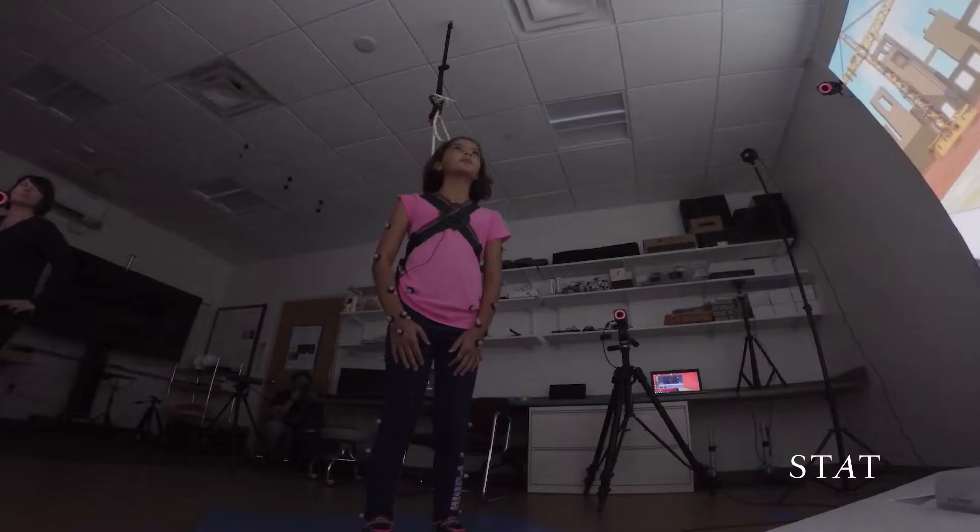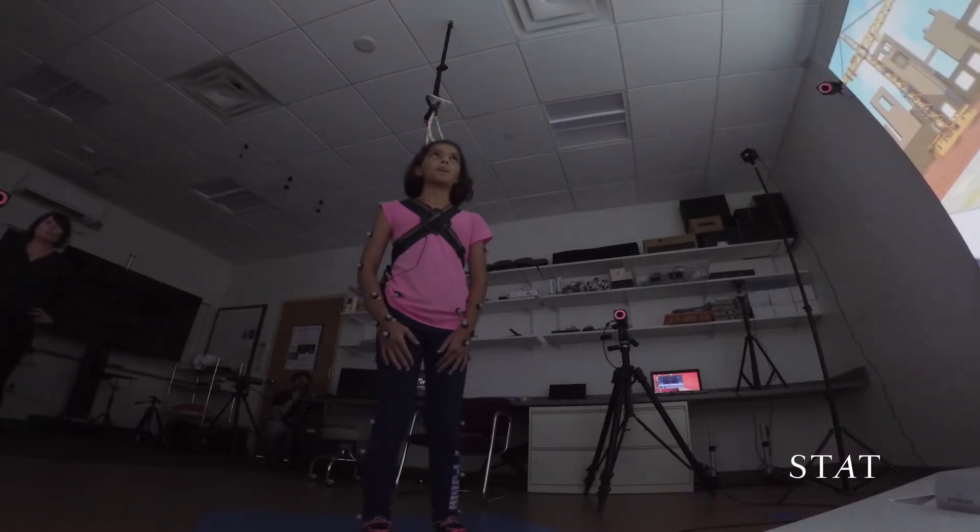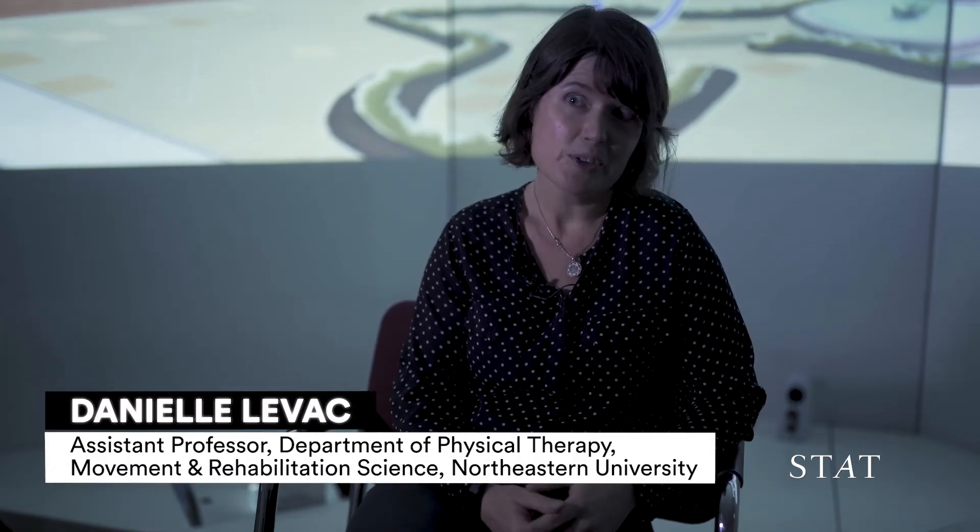Virtual reality video games of all sorts are being used in physical therapy for kids and for adults. What we want to understand is, is there some advantage of practice in a virtual environment? And if so, what are those advantages? What is it about the virtual reality setting that might actually enhance learning as compared to when you practice skills in a physical environment?